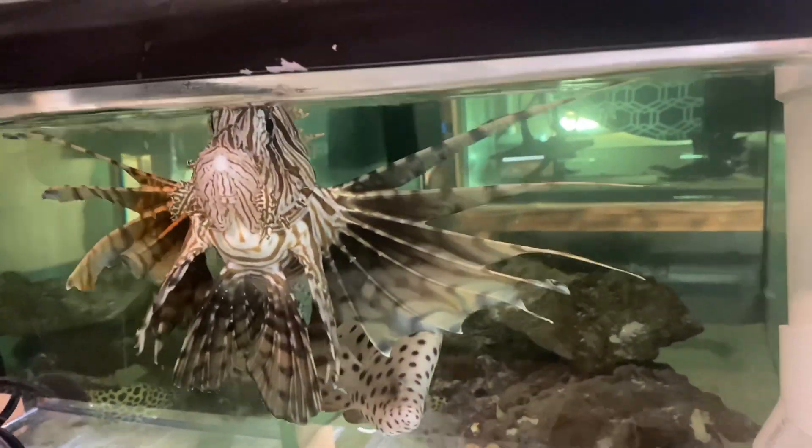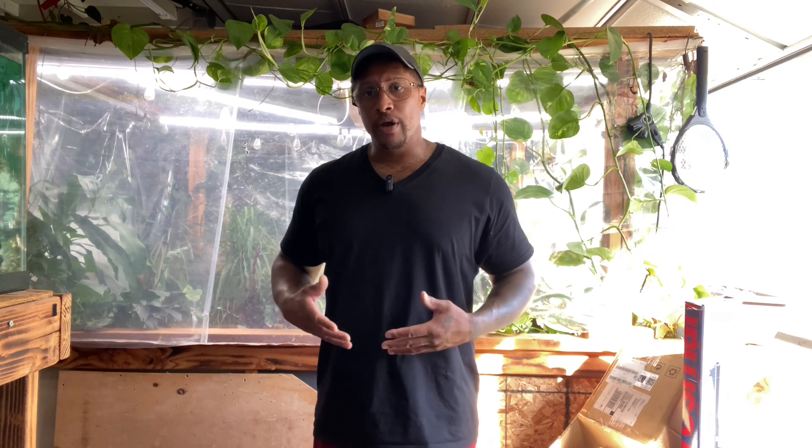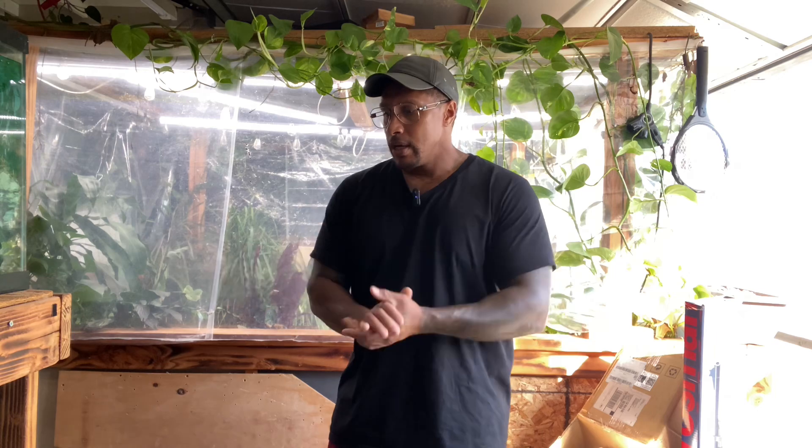Swim bladder disease and swim bladder issues can take a long time to cause your fish to pass away. They end up starving to death a lot of the time. How long do you think it takes for a healthy fish to starve to death, especially a big one? It could take days, weeks, possibly months. That's why it's very important to do your research and learn from others so you can diagnose your fish faster. If it is a completely destroyed or ruptured swim bladder and your fish will never right itself, you should do the right humane thing by euthanizing it. It can sometimes be torture to keep a fish suffering for that long.